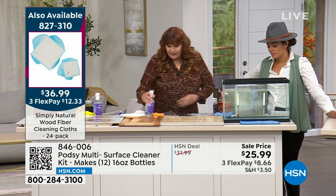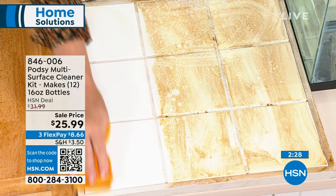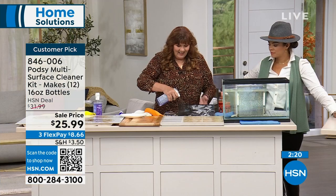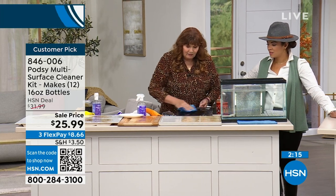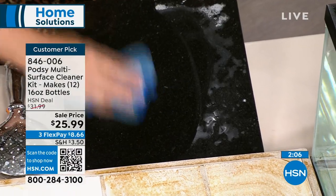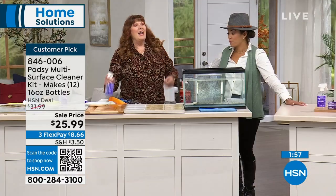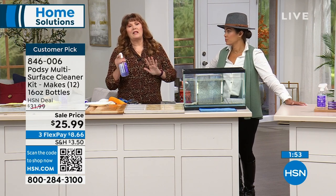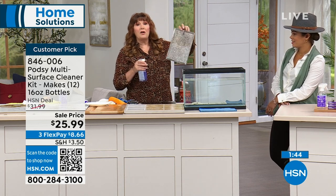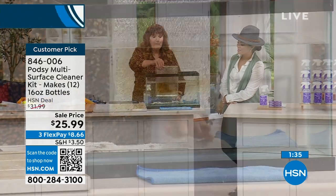Your tile, bathroom fixtures, soap scum, toothpaste — it does a beautiful job on all of those. Notice it does a great job on the grout as well. It's also awesome on stainless steel — look at that shine! It shows every little fingerprint and this works so great on stainless steel. The kitchen vent filter over your stove — the forgotten thing — just spray it with your Podzy. Remember, this is going to make 12 bottles. We dropped our pod in and you can see it already dissolved and mixed.